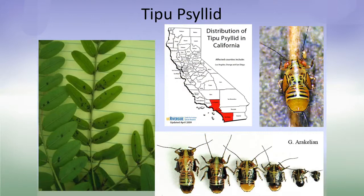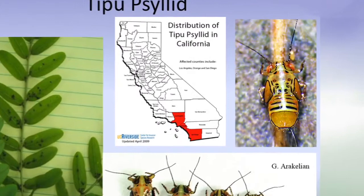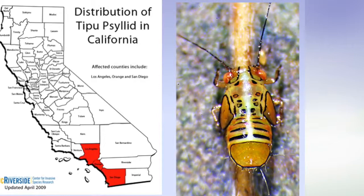Has everybody seen the tipu tree? It's a beautiful creature — lovely little guy, really fun to look at — but the tipu psyllid is causing a big nuisance for cars parked under those trees in parking lots where the honeydew is copious. A lot of tipu trees have had to be trimmed and cut back. When people call and say something sticky is getting all over their car, you ask where they're parking and often it's under a tipu tree — so that's what you need to look for.